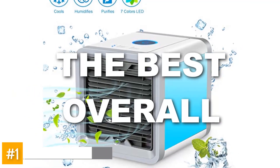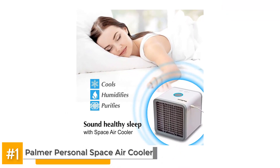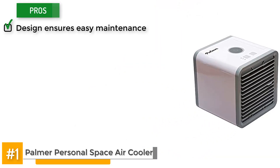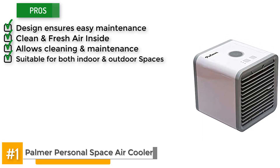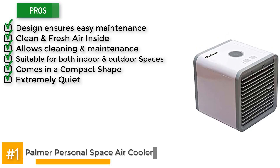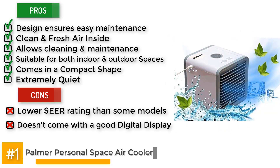Looking at the best overall unit, the Palmer Personal Space Air Cooler. Not only do buyers get comfortable and fresh clean air by investing in this model, they also receive permanent convenience, all due to its design which ensures easy maintenance. Many customers enjoyed that it allows for clean and fresh air inside, easy cleaning and maintenance, and it's suitable for both indoor and outdoor spaces. It comes in a compact shape that offers higher portability, and it's extremely quiet, providing a comfortable environment to users. The cons are it has a low SEER rating compared to some models, and it does not come with a very good digital display.